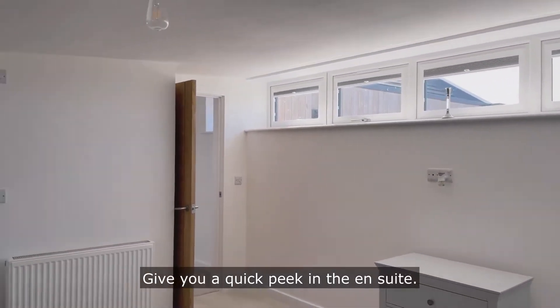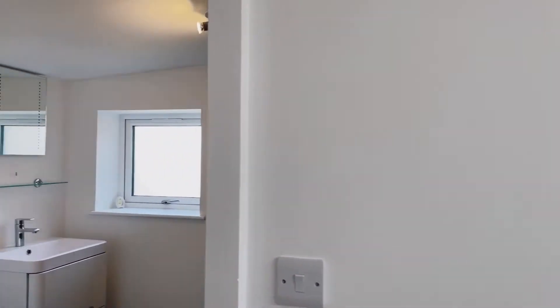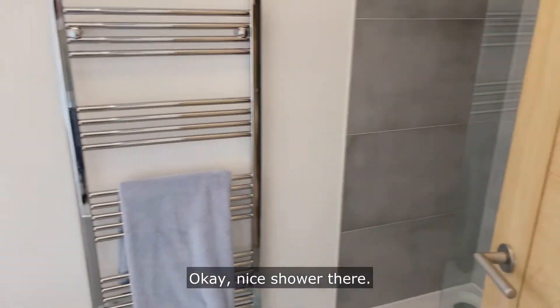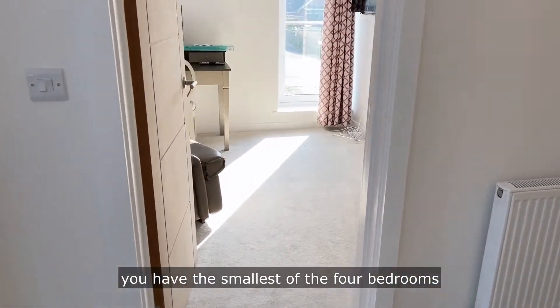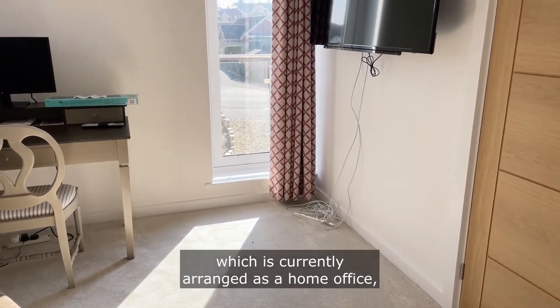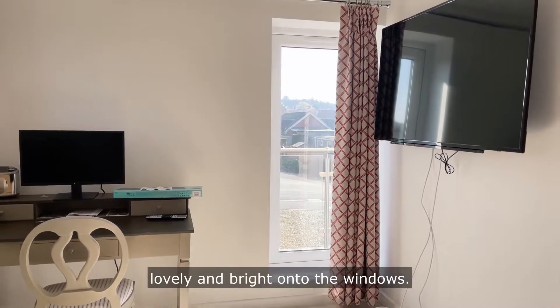I'll give you a quick peek in the en suite. Back along the corridor you have the smallest of the four bedrooms, which is currently arranged as a home office — nice and bright with two windows.